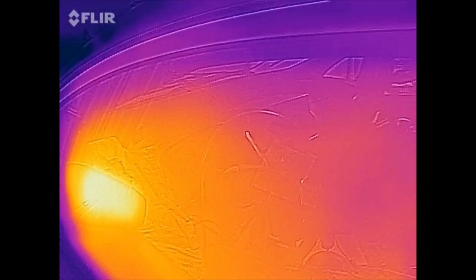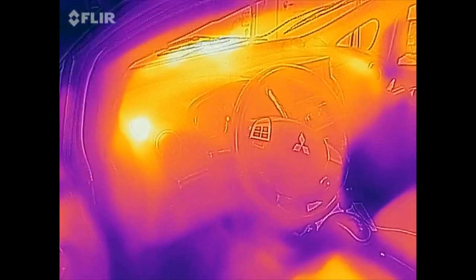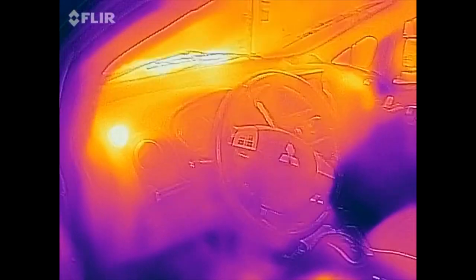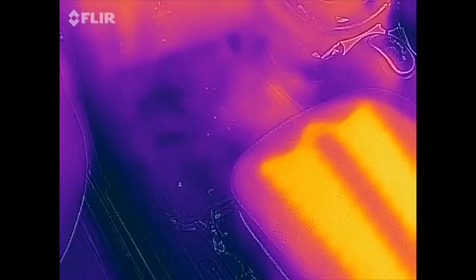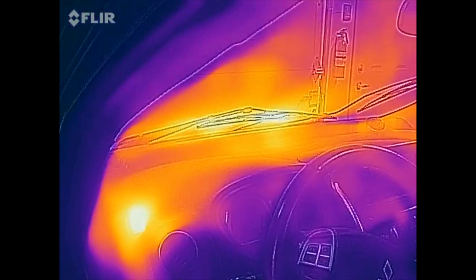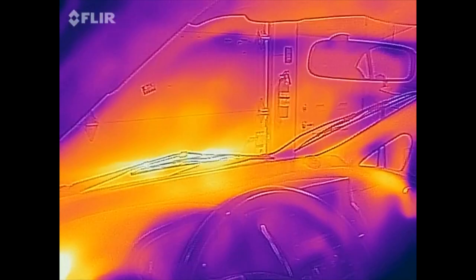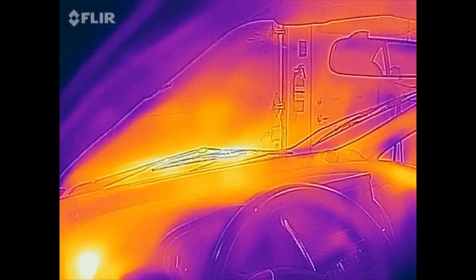Inside the car it's nice and warm because it's already blowing hot air. I'm actually using the defrost mode right here, so instead of putting the heat by the feet, it's putting it up onto the glass. So if I was parked outside, any snow or ice would be melting right off the windshield.